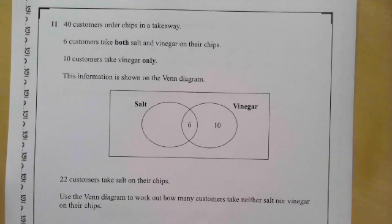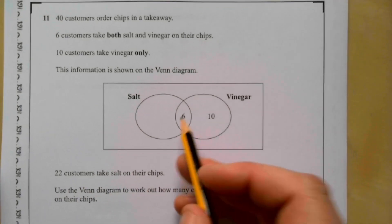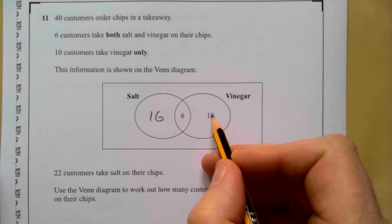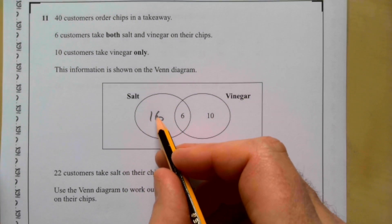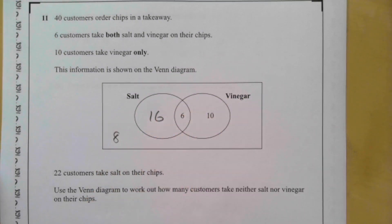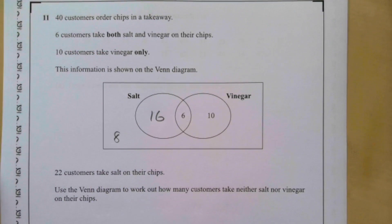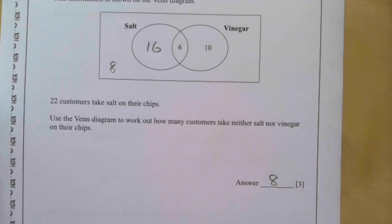Question eleven: 40 customers order chips. 6 take both salt and vinegar, 10 take vinegar only, and 22 customers take salt. Since 6 took both, the salt-only section is 22 − 6 = 16. Total accounted for: 16 + 6 + 10 = 32. Since there are 40 customers total, 40 − 32 = 8 customers took neither salt nor vinegar.